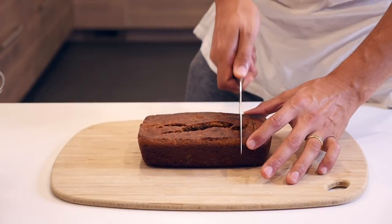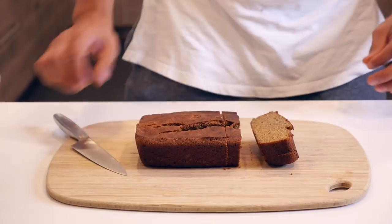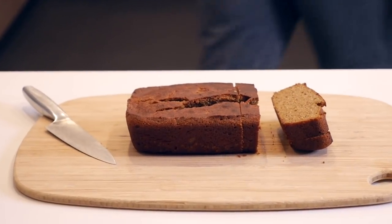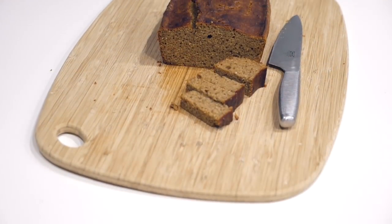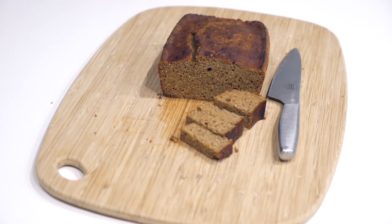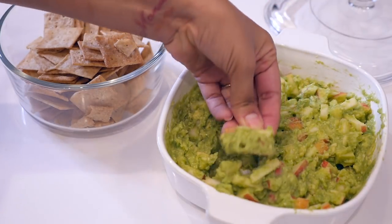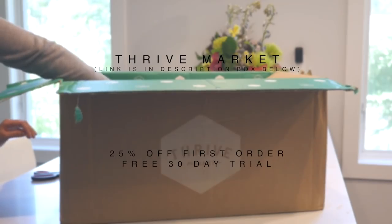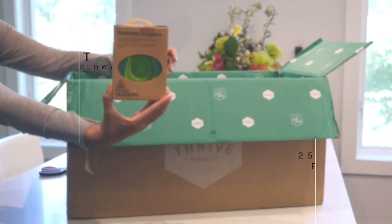After it's done, you've got yourself a wheat-free, low-sugar, delicious banana bread. I hope you guys enjoyed these three easy snacks with low sugar and wheat-free ingredients. Don't forget to check out the Thrive Market link below this video to get 25% off and a free trial. Thanks for watching — bye, sunshines!